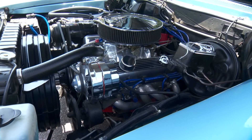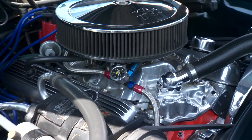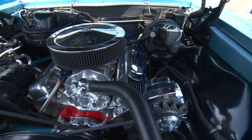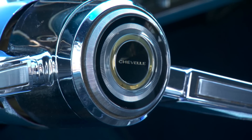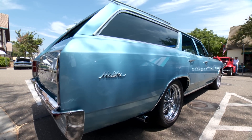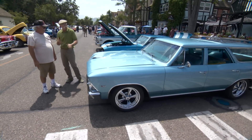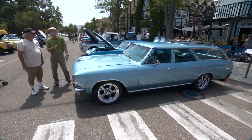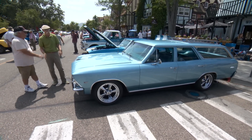Obviously, this is not the original engine. This is a 383 stroker. Approximately 425 horsepower. Same block and everything, right? It pretty much dropped right in there — same motor mounts. No kidding. So does it drive nice? Oh, it drives like a dream. Like it did in 66, only a little faster. Oh man, this is a nice car. It's got a real California feel to me. It's missing a surfboard, but that's almost cliche. This is really good. 66 Chevelle Malibu wagon. John, thanks. Way cool car.